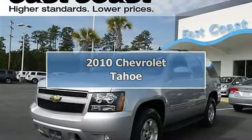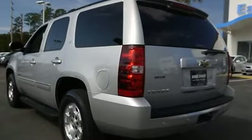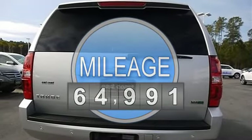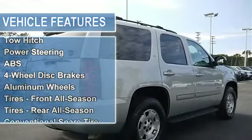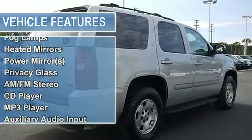2010 Chevrolet Tahoe Sport Utility. This vehicle features the following equipment: Automatic, Gas/Ethanol, 5.3L V8 323 horsepower, RWD Locking/Limited Slip Differential, Rear Wheel Drive, Tow Hitch, Power Steering, Anti-Lock Brake System, 4-Wheel Disc Brakes.